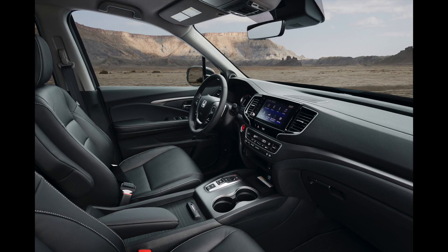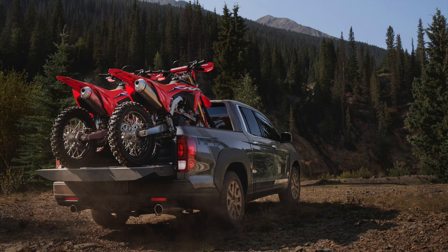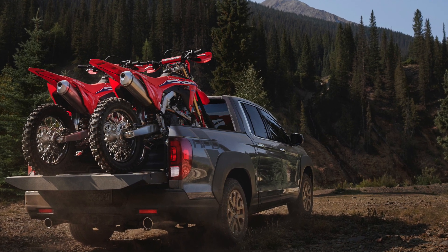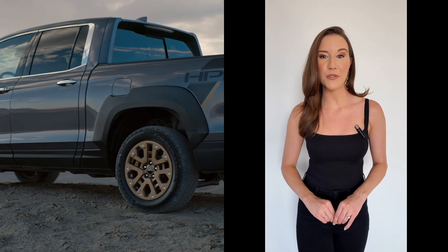The Ridgeline now has the best-in-class standard all-wheel drive model payload capacity of 1,580 pounds and up to 5,000-pound towing capacity.